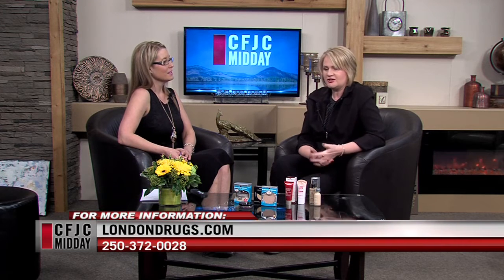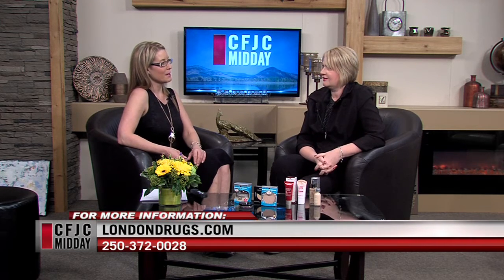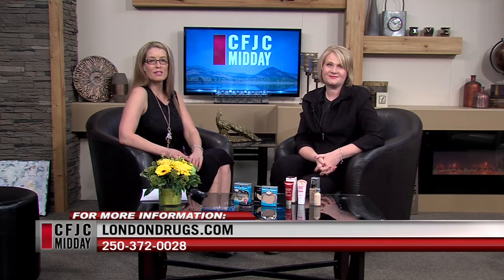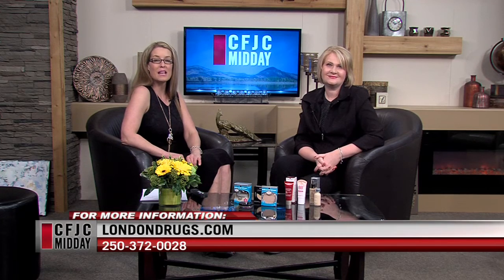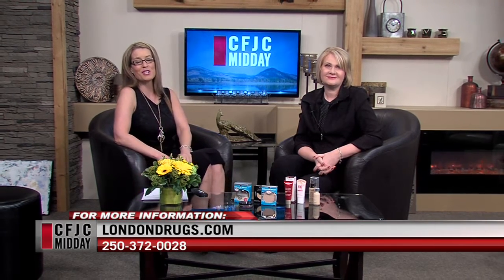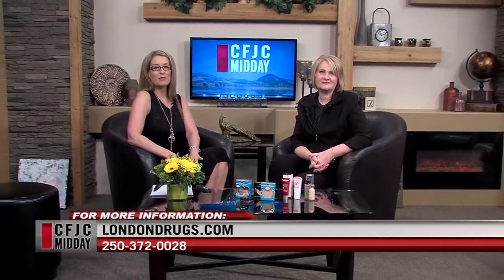Out of time already, sadly. I know — I could talk all day. We'll have to talk about lipstick next time. If you have any questions you can head down to London Drugs. Amanda is a huge help and can help you navigate which foundation works for you. We're back after a quick break — stay with us.